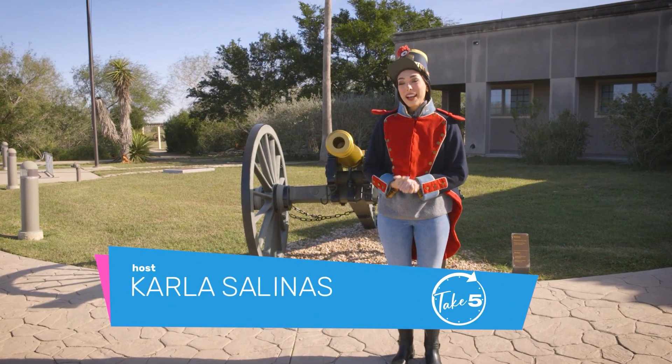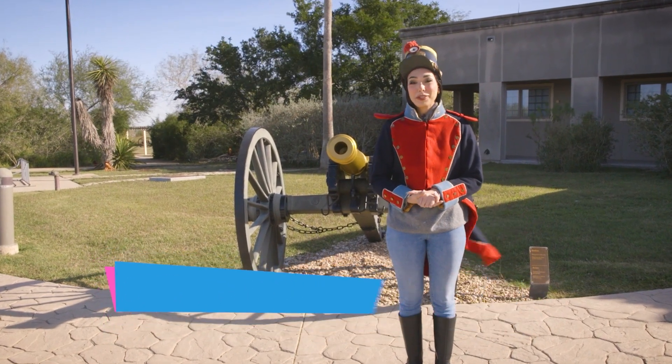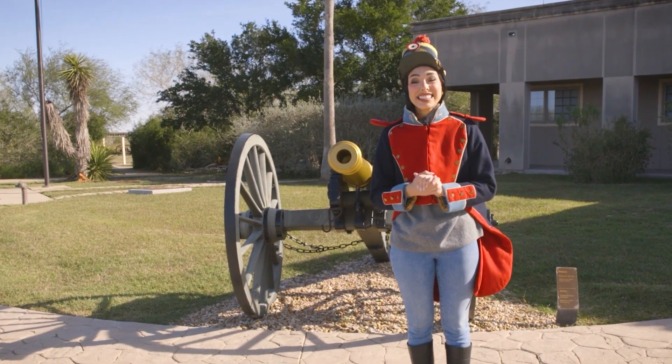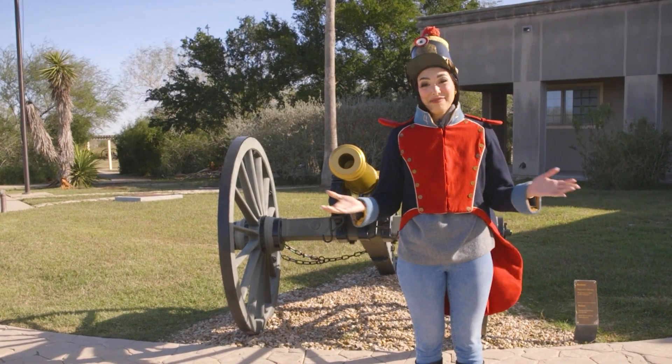Here on Take 5, we're exploring fascinating places and uncovering the stories that have helped shape our future down here in the RGV. Today we find ourselves at Palo Alto Battlefield National Historical Park, the site of the first major battle of the U.S.-Mexican War, right here in the city of Brownsville.